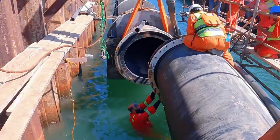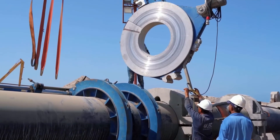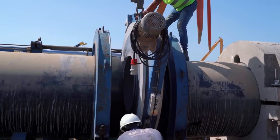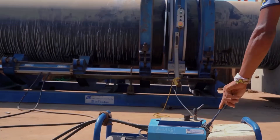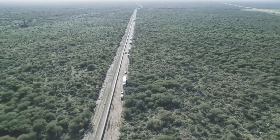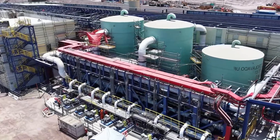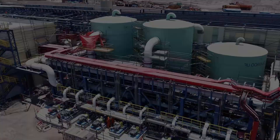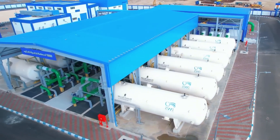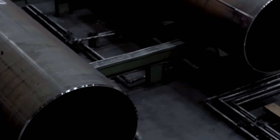Behind every drop of water flowing from a faucet in Saudi Arabia lies a vast pipeline network stretching across the nation. The total length of the clean water transmission system has exceeded 14,000 kilometers, connecting coastal desalination plants to cities deep in the desert and transporting tens of millions of cubic meters of water each day. This is truly a nationwide artificial circulatory system.